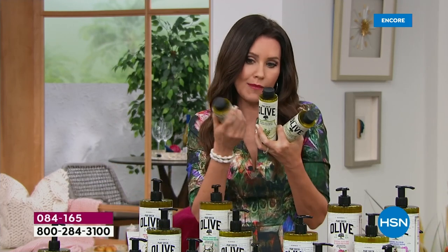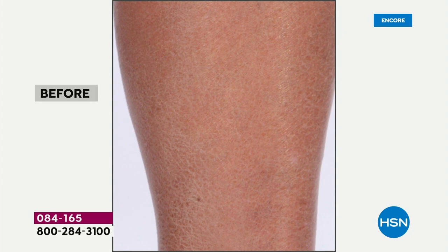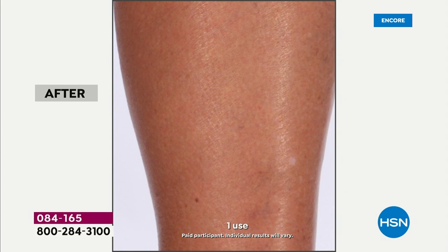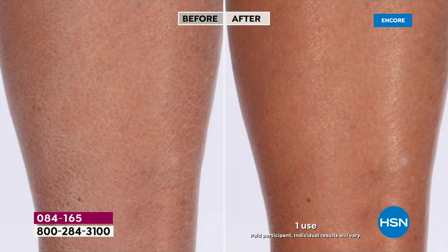This is a six-month supply for $19.95. If you got six right now, that would be three years, and they have a three-year shelf life. Everyone in your household will see results like this. My children use this, my husband uses this, my mother uses this. This is the one thing — I use this liter to fill up all the smaller bottles throughout my house, in my bathrooms, in my guest rooms.